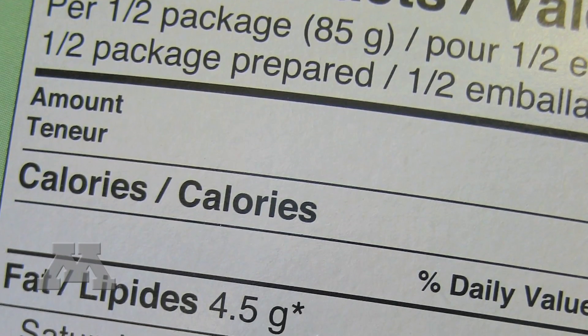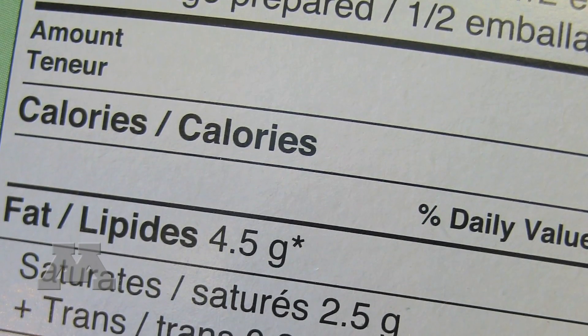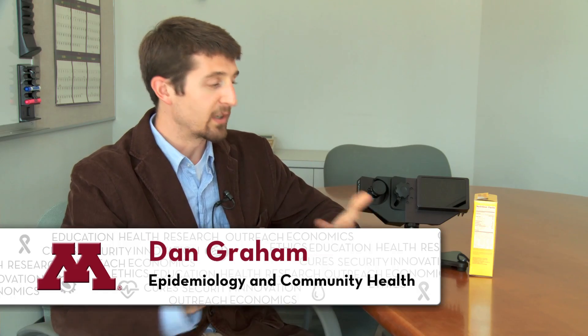The Nutrition Labeling Education Act of 1990 was the act that mandated this particular label design. What we are questioning now is how useful the design is, and if we could improve it in some way to help people not only see it but use it and understand it.